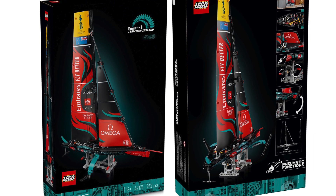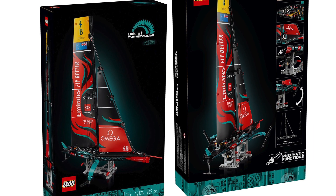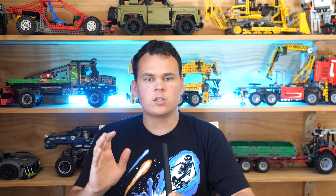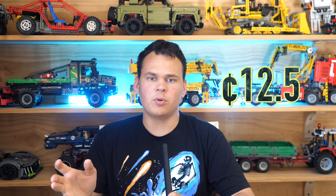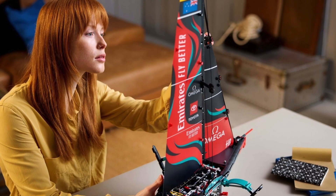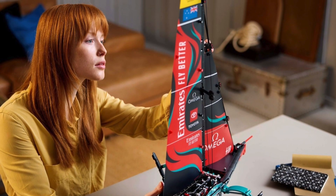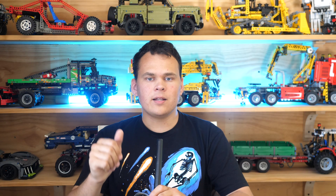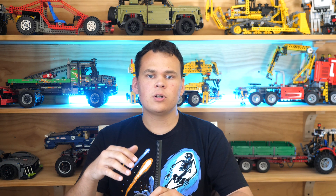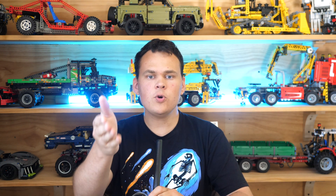Now, let's talk about the price. It will retail for $120 on August 1st. However, it will contain only 962 pieces, which gives us a price-to-parts ratio of 12.5 cents per piece, which is definitely more on the overpriced side. The sails are paper thin and should not be adding so much to the cost. I think the combination of pneumatic elements as well as all of the licensing fees contributed to the high cost.